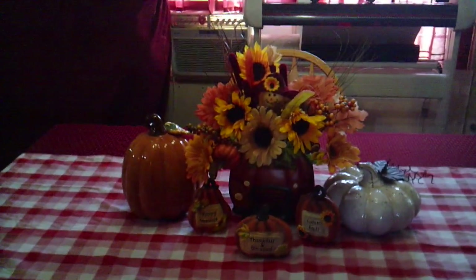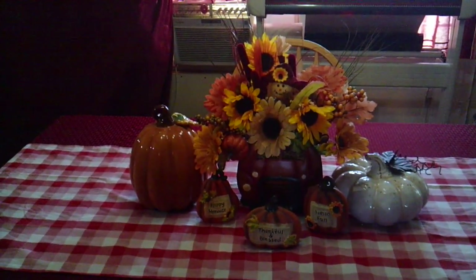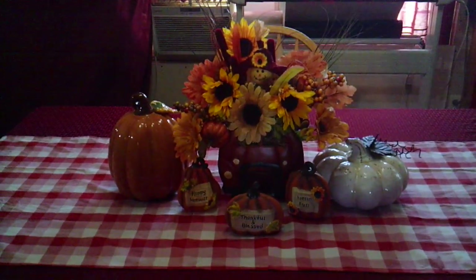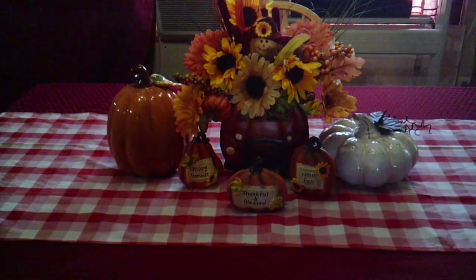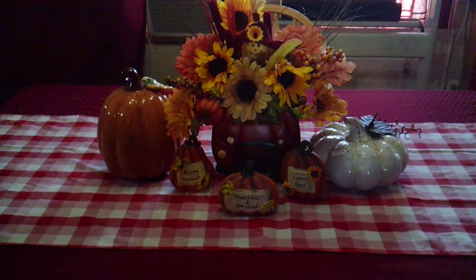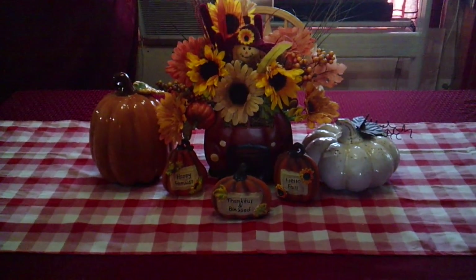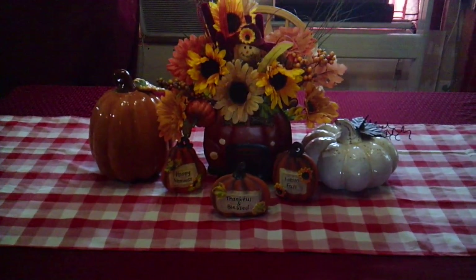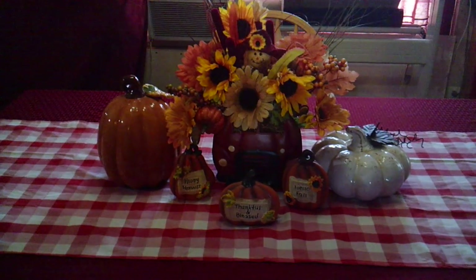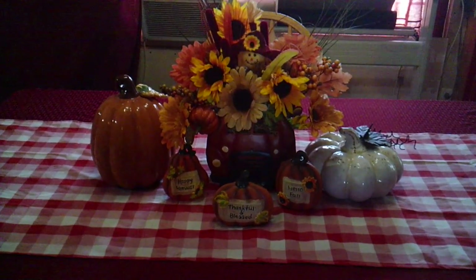I'm not one to normally make flower arrangements and stuff — I'm just learning. But you see those little pumpkins in the front that say Happy Harvest, Thankful and Blessed, and Hello Fall? Those came from Dollar Tree. The two bigger pumpkins on the side came from a thrift store in the nearby town, because our little town don't have nothing. They were marked $3 each, but I got them half price, so I paid $1.50 a piece for them, and they are ceramic.